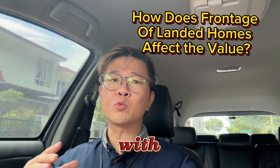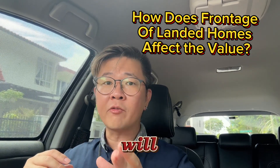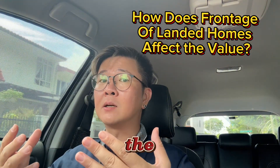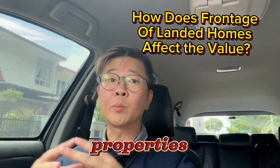So before you are misled by agents saying that a landed home with a wider frontage has better value, think about this. All in all, frontage width matters when it affects the layout of the property. I hope this clears the air for many buyers out there who are looking at landed properties.